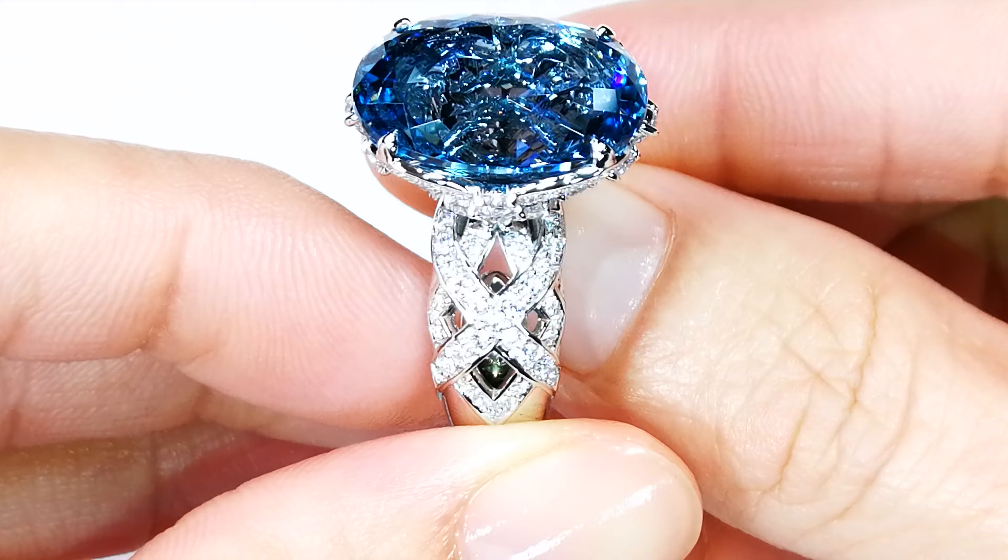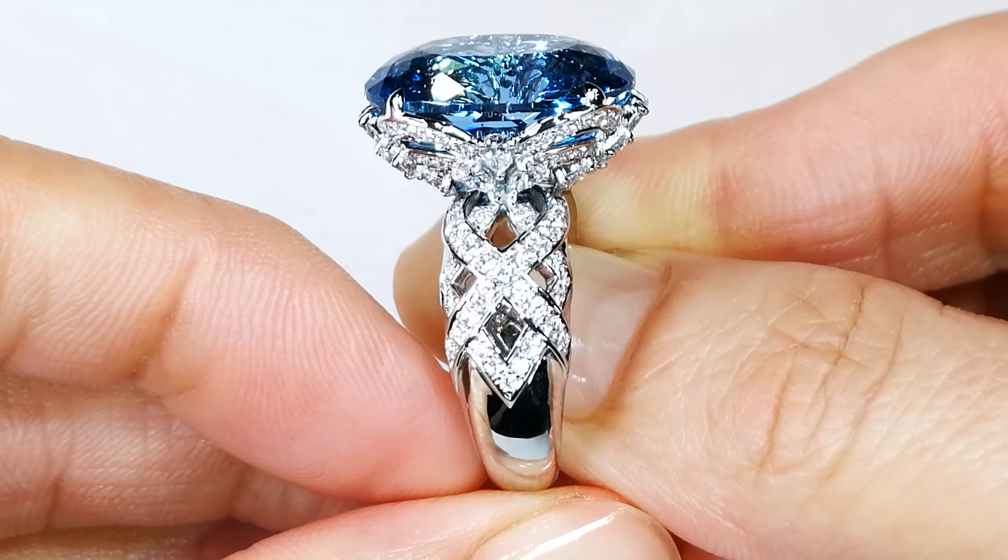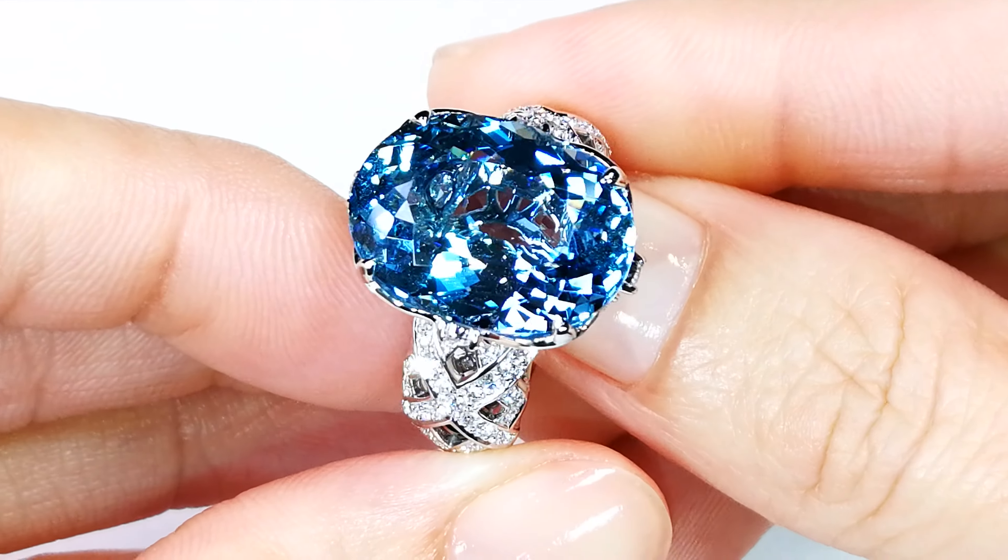Kat knows that. She's put 1.44 carats of D-flawless diamonds around it, and the stone is so saturated in color. It's not for the faint-hearted.